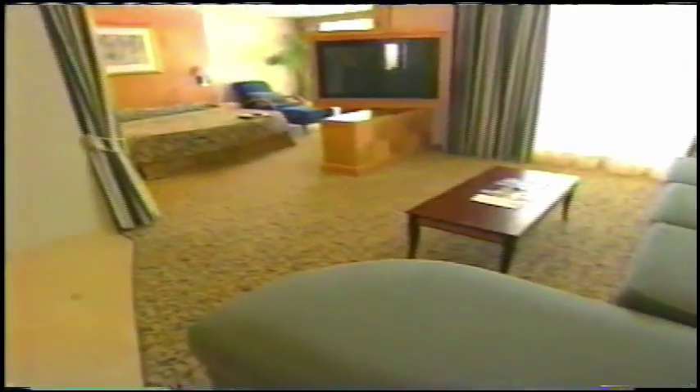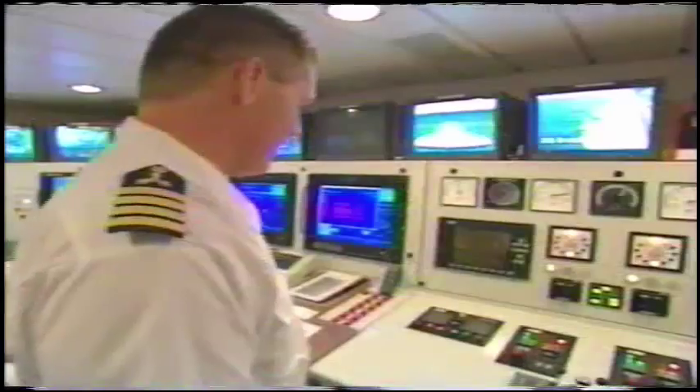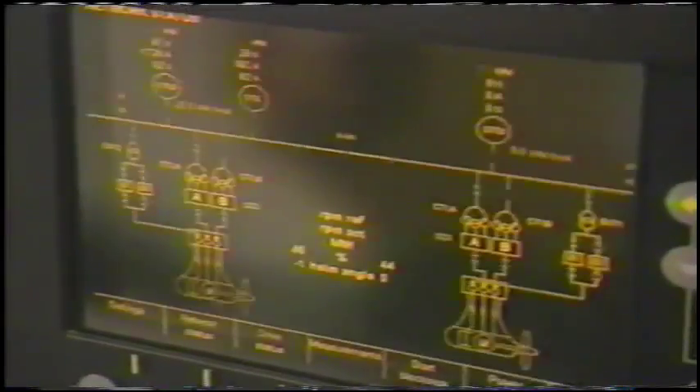We'll take you inside the staterooms, onto the bridge, around the decks, and into the galleys to uncover what makes this 90,000-ton marvel run. We'll hop off to explore some of Alaska's most breathtaking sights. All aboard! We'll continue the journey into Alaska's interior aboard Royal Caribbean's Wilderness Express.